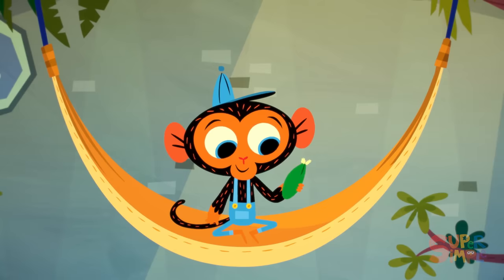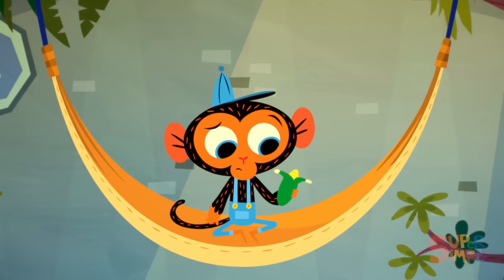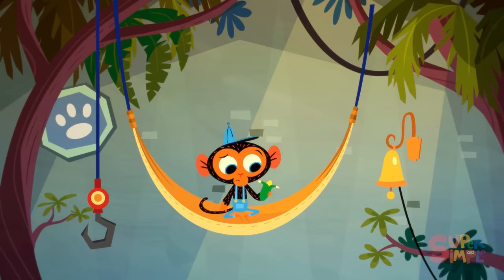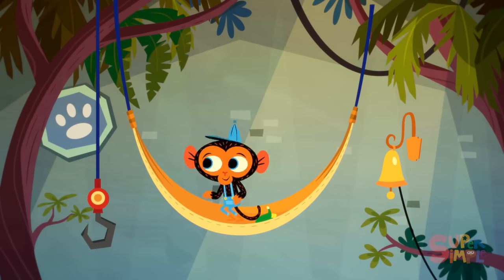Mr. Monkey, Monkey Mechanic, was eating a cob of corn when suddenly the garage bell rang. A visitor. Mr. Monkey loves having visitors. Who could it be?